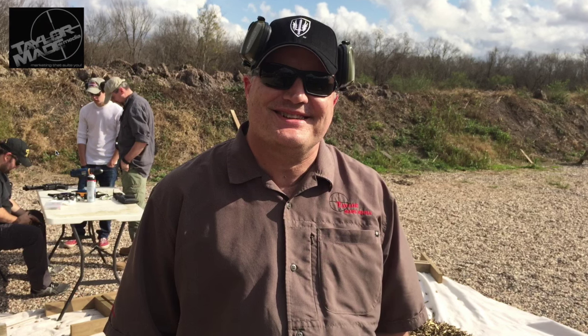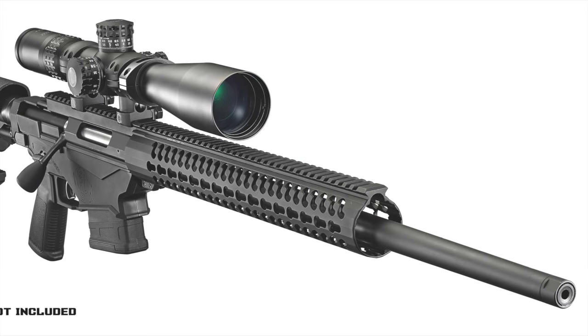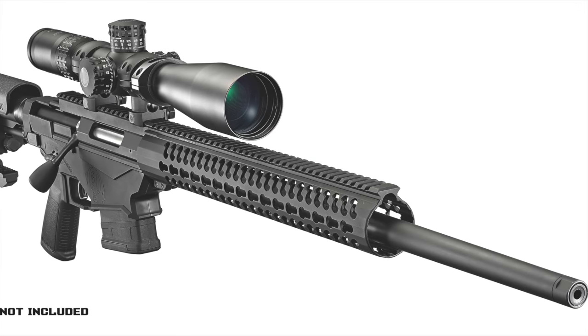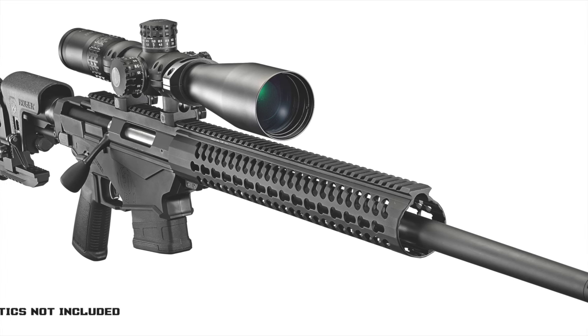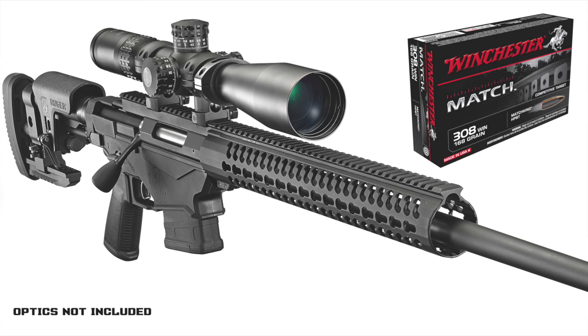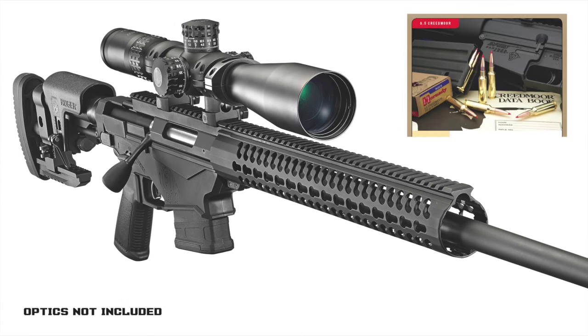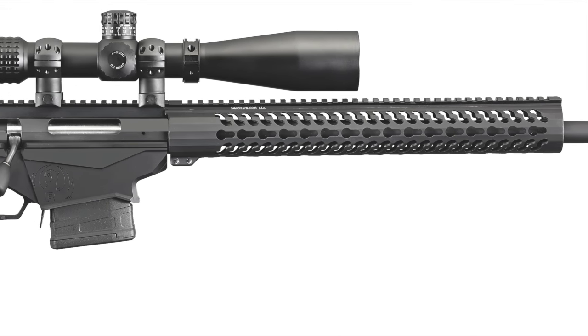Hey shooters, this is Gene Taylor, owner of TaylorMade Media Group. Ruger's just-introduced Precision Rifle is an all-new inline recoil path bolt action that's highly configurable. In production now, the Ruger Precision Rifle is available in 308 Winchester, 6.5 Creedmoor, and 243 Winchester.